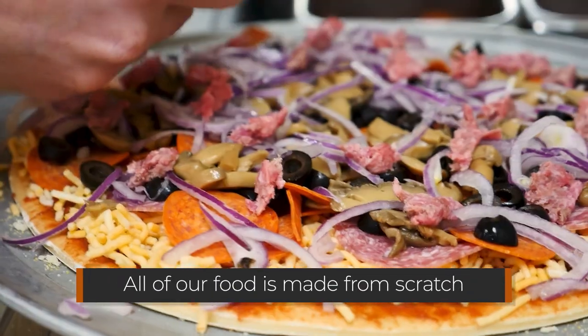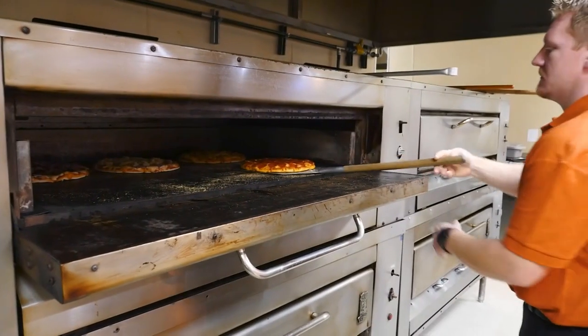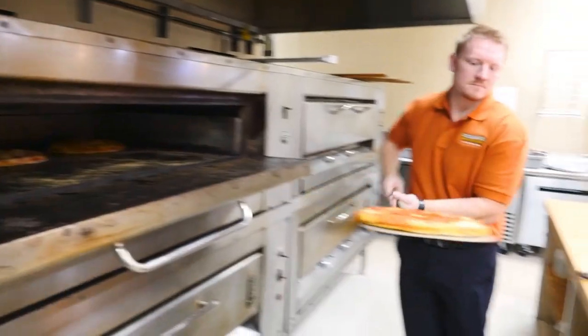We do all of our recipes from scratch. We have a spice blend that's sent in for our sauces that is our very own blend we get made. We have barbecue sauce that is our own special recipe, and we just try and do everything as fresh as possible. We have our own dough recipe.